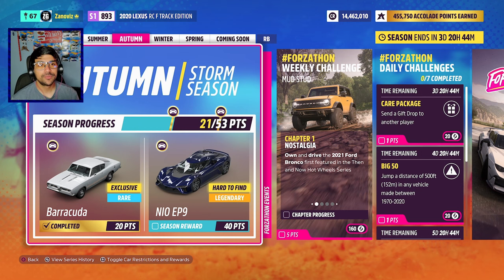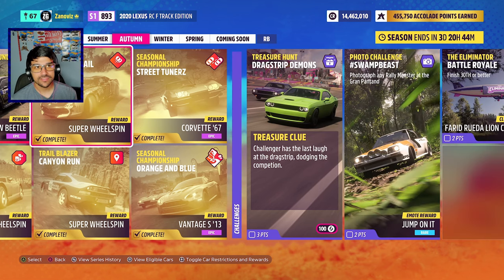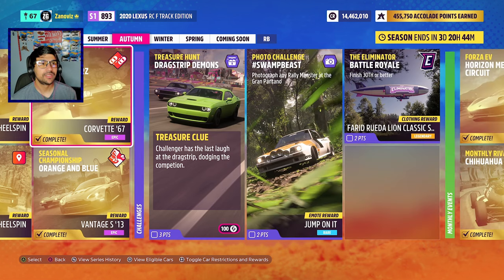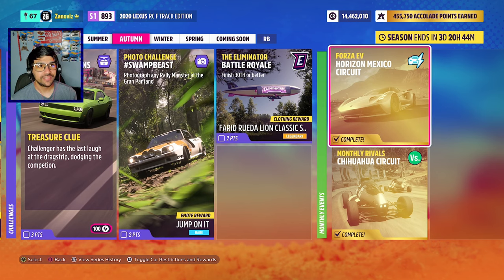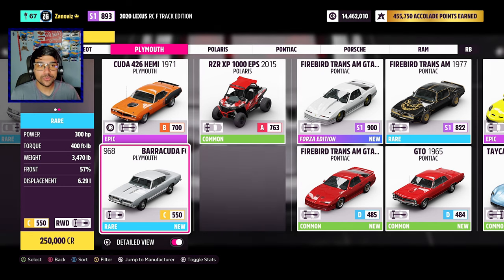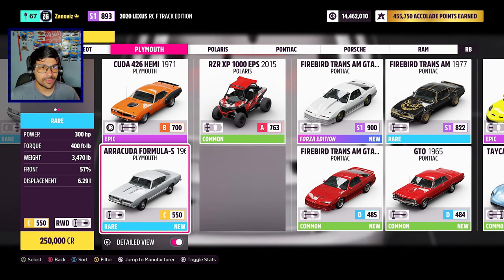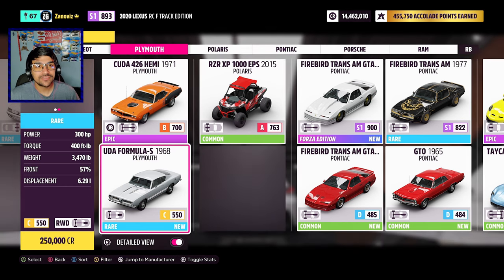To get the Barracuda, all you have to do is complete 20 points on the autumn seasonal playlist. All I did was do the event lab, speed zone, trailblazer, drift zone, seasonal championships both of them, and then both of the horizon rival circuits. Here it is — the Barracuda Formula S from 1968 by Plymouth. It is rear wheel drive, 550 in C-class, 300 horsepower, 400 foot-pounds of torque, weighs 3,500 pounds out of a 6.3 liter engine.